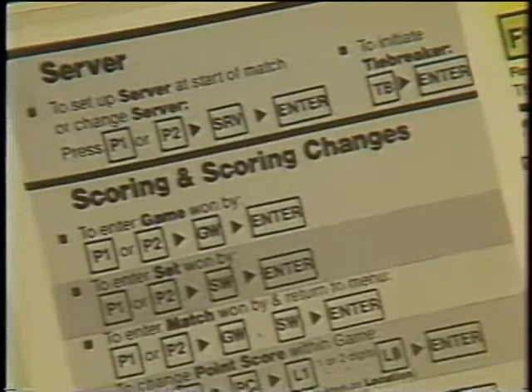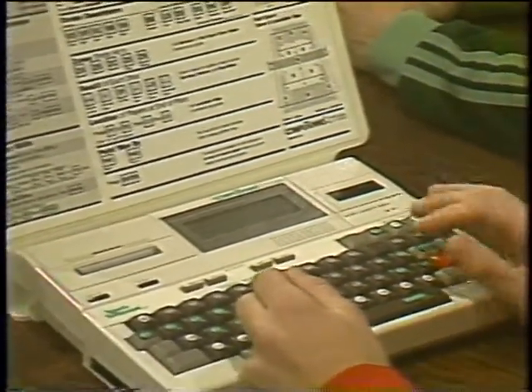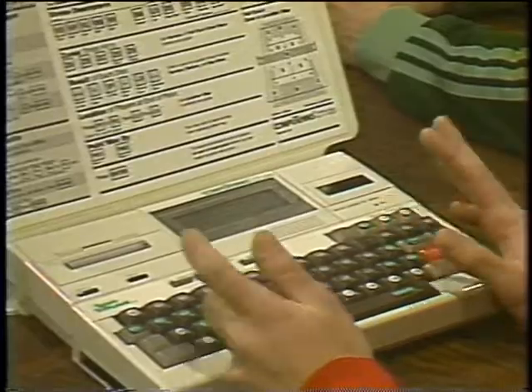We record all serves that are hit — first serve, second serve — all returns that are hit, return backhand, return forehand. For each player on every point, we try to get up to three key shots each, so we could have a total of nine shots entered for each point. Once you get all the data in the Compaq, you can have an up-to-the-game analysis of what's happening in the match, or a much more detailed analysis after the match with full reports. It's very useful in analyzing what one of your players is doing or scouting an opponent. This can be done during the game courtside with the CT120.